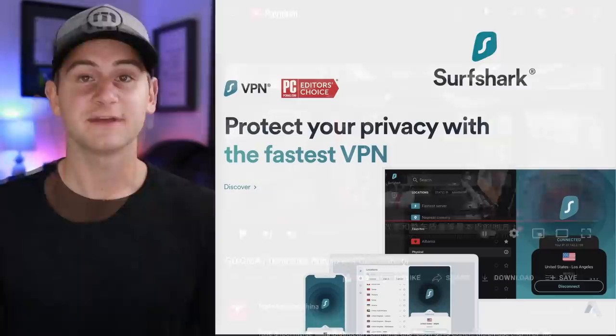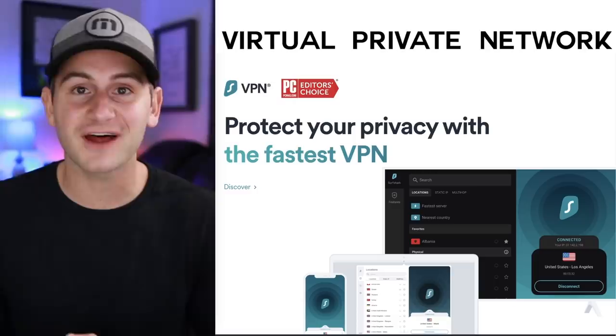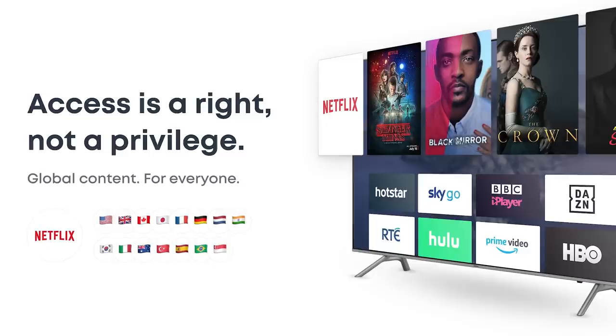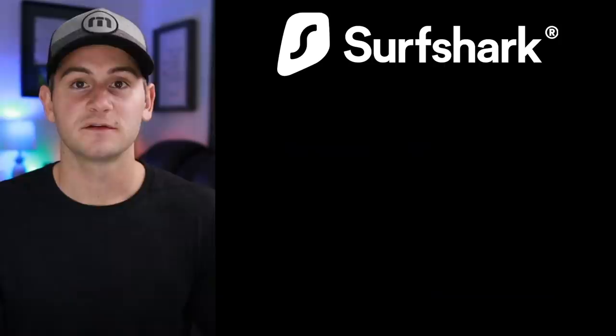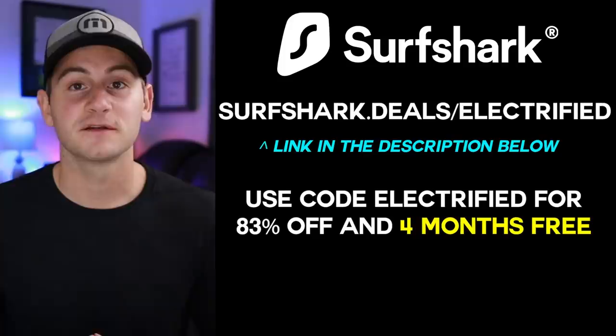In this new digital connected world, I'm happy to thank the sponsor of today's episode, Surfshark. Surfshark is a VPN that encrypts your online data and secures your personal information anywhere you use the internet — especially on public Wi-Fi at coffee shops or airports where hackers tend to lurk. It also allows you to bypass censorship, unblock websites, and bypass geo-restrictions. Head to surfshark.deals/electrified and use code 'electrified' to get 83% off and four extra months free, with a 30-day money-back guarantee.